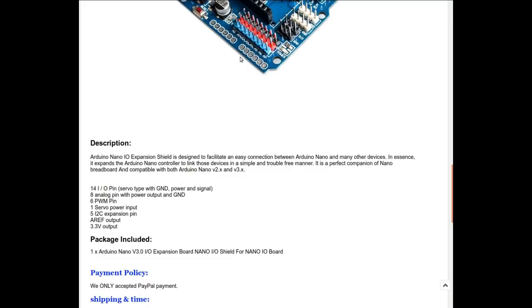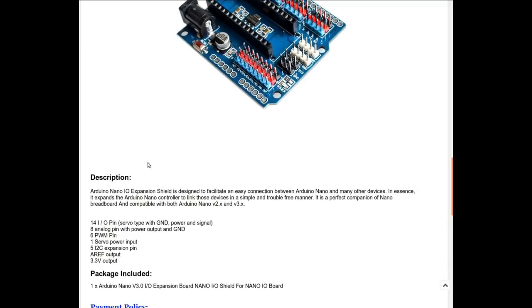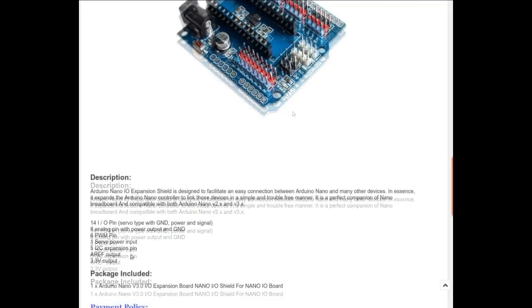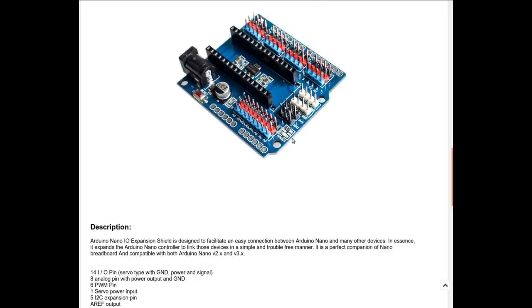On the shield header it drops one analog pin. It has one servo power input, five I2C expansion pins, analog reference output, and a 3.3-volt output — those are on the pins at this end here. Okay, something I didn't notice on my first inspection.